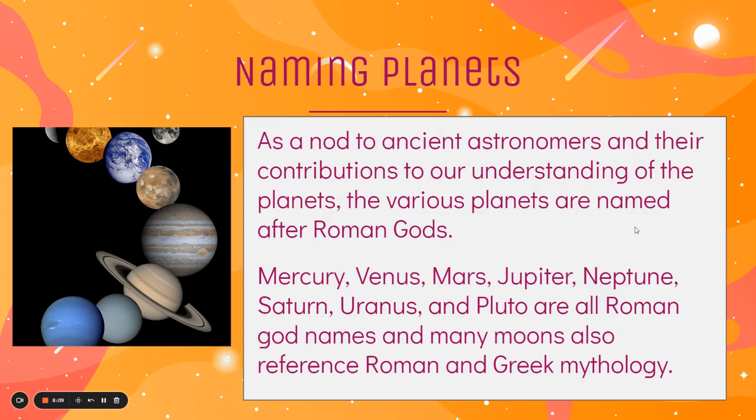As a nod to ancient astronomers and their contributions to our understanding of the planets, the various planets have been named after Roman gods — like Mercury, Venus, Mars, Jupiter, Neptune, Saturn, Uranus, and Pluto. They're all Roman god names. And many of the moons also refer to Roman and Greek mythology.